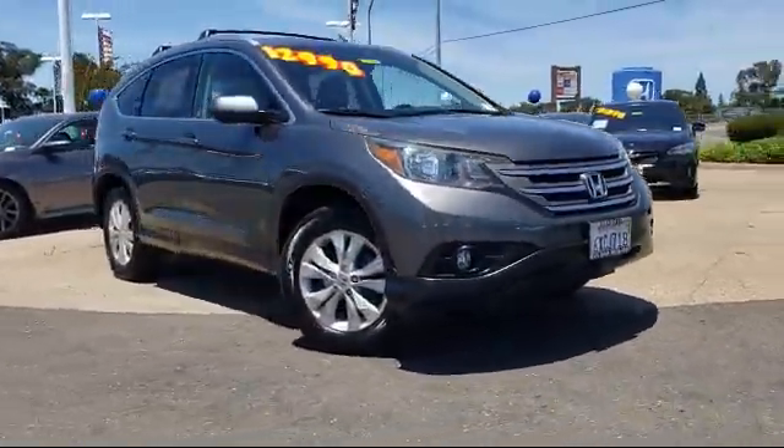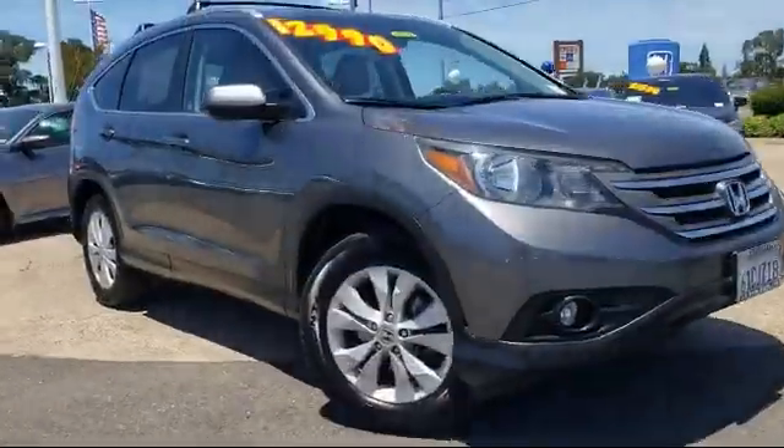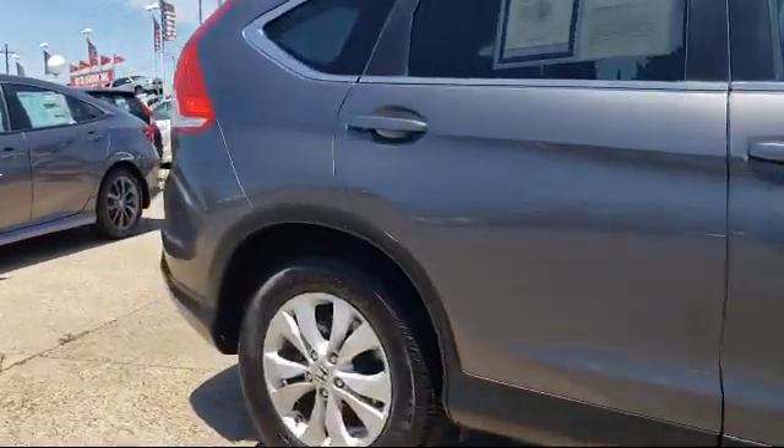It comes equipped with Tire Pressure Monitoring System, Alloy Wheels, Keyless Entry, Heated Front Seats, Steering Wheel Controls, and Roof Rack.